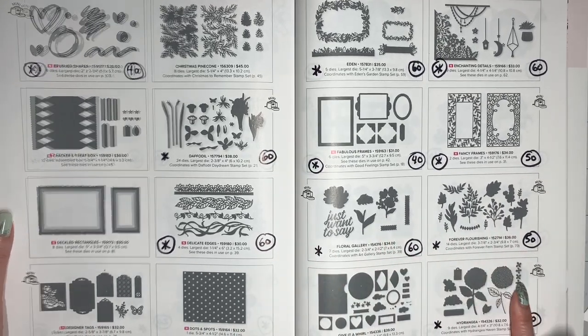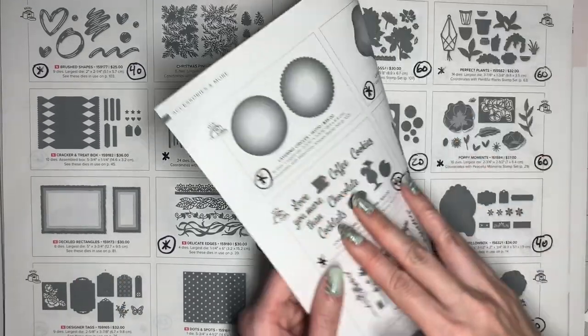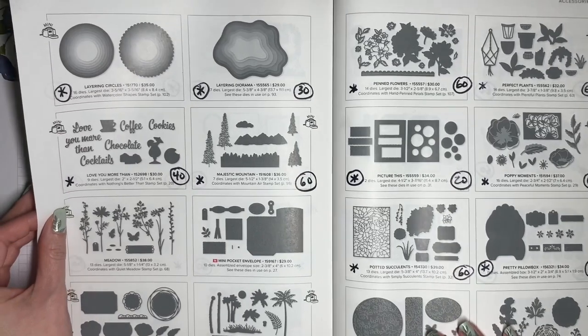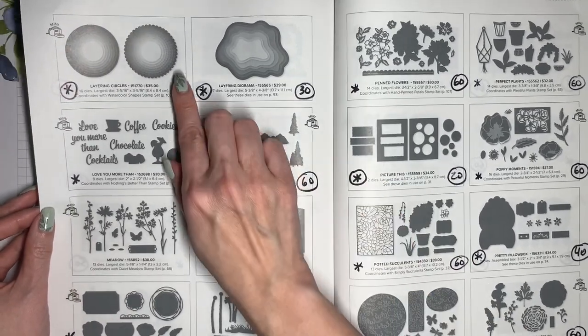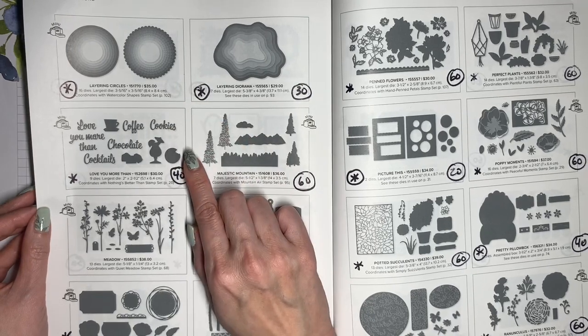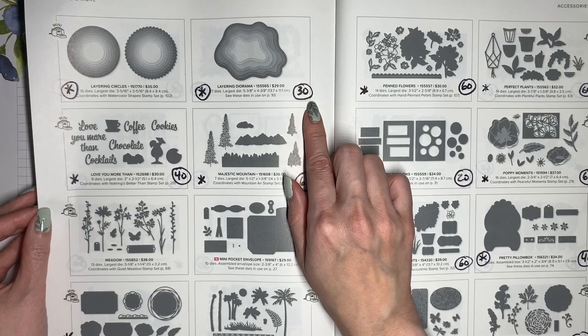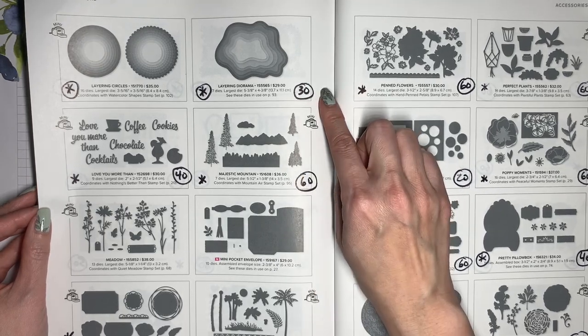These other ones partner with stamp sets that we've talked about. The Layering Circle Dies is going to be discontinued — that's a very useful set. Unfortunately, that's not going to be discounted. Layering Diorama Dies though will be 30% off, and I have a workshop for that one as well.